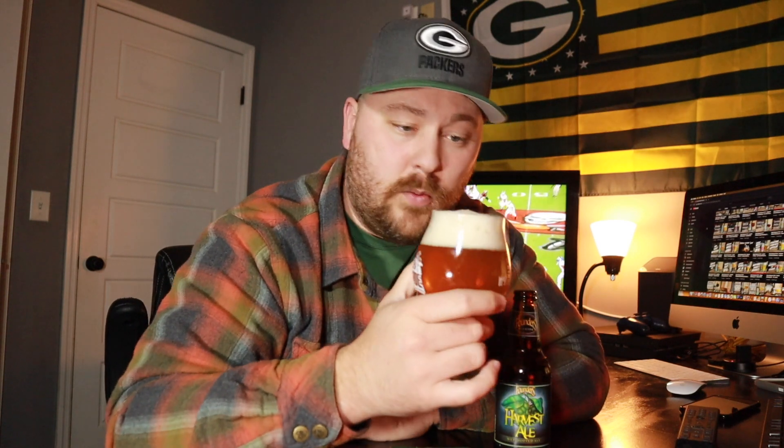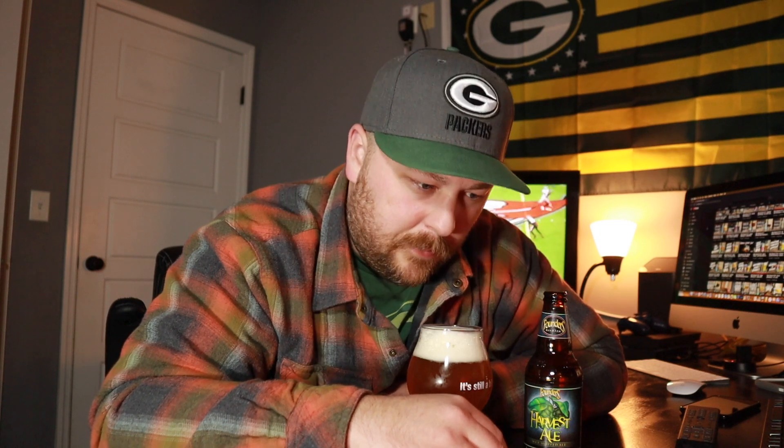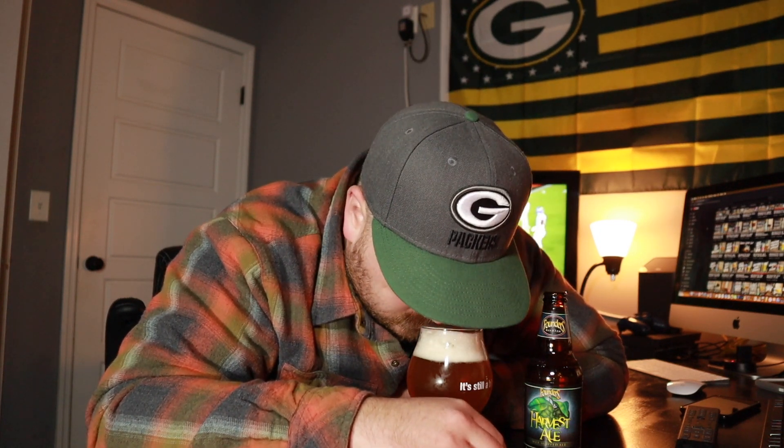Let's go ahead and shove our nose in it — we're literally probably going to shove our nose into this head. Dude, it is just like sticky dank. It's weedy, big cannabis aroma. Some grapefruit in there, maybe a little bit of pineapple, maybe like a light melon character, maybe some peach.